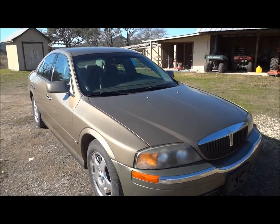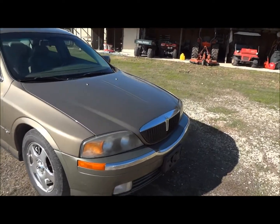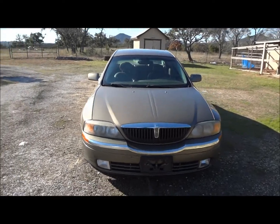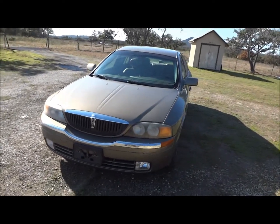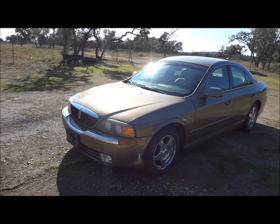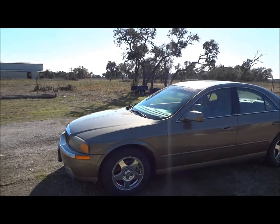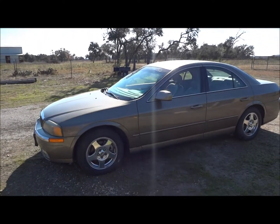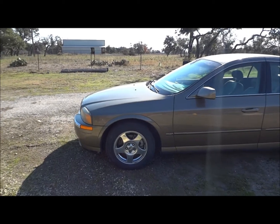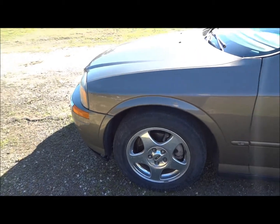Starting off with the exterior, it's got a very nice light brown color. An interesting note about these cars — these were actually based off the Jaguar S-Type platform, which it basically rides just like one. Another side note to the LS: this is the sedan counterpart to the Ford Thunderbird, but the LS was basically built to be more reminiscent of the Jaguar S-Type than the Thunderbird. Right here it's got the original 15 inch rims wrapped in Michelin tires.